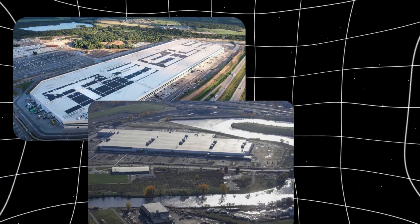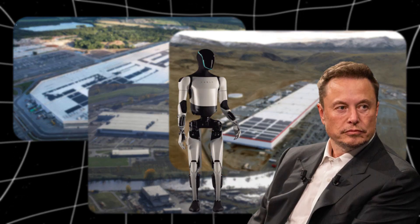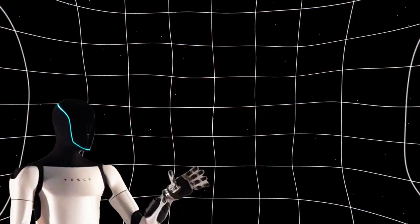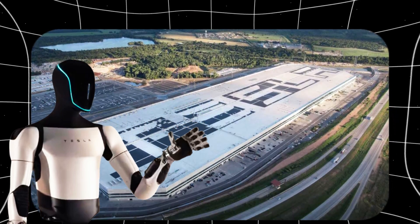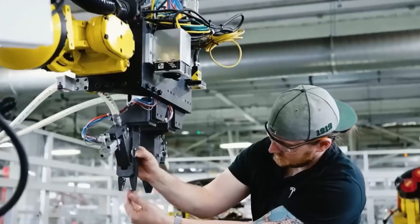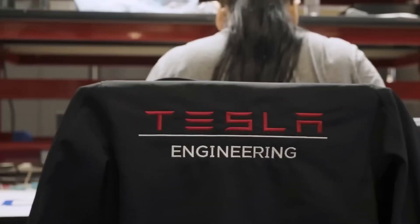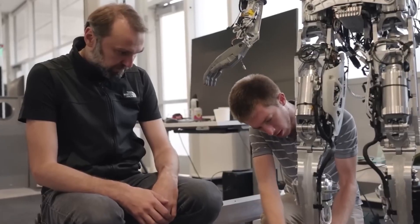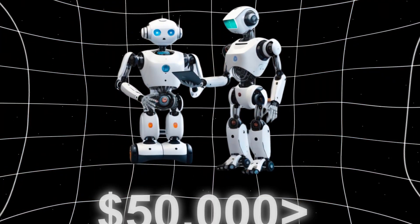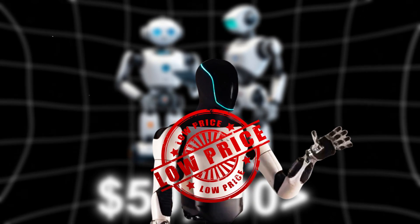Tesla's Gigafactories have been impressive in speeding up production, and Musk believes they can use similar methods for Optimus. The primary production location is likely to be the Gigafactory in Texas. Tesla's advances in battery tech, software, and hardware help keep costs low. By using shared parts and producing on a large scale, the company aims to make each robot cheaper than most high-tech robots. Unlike other robots priced over $50,000, their affordable approach could shake up the robotics industry.